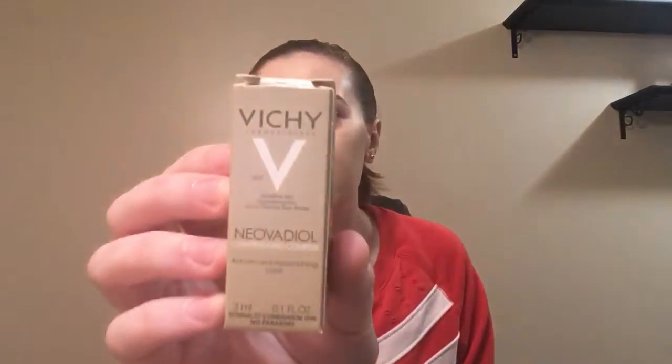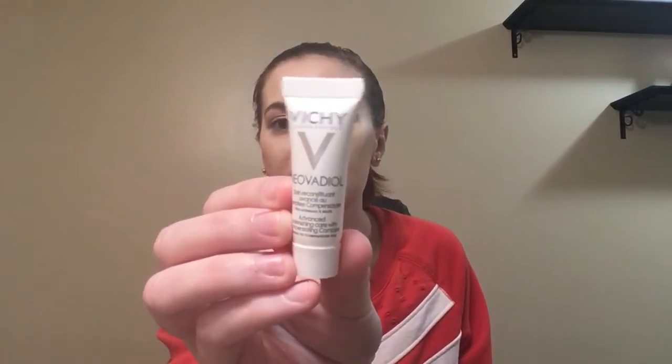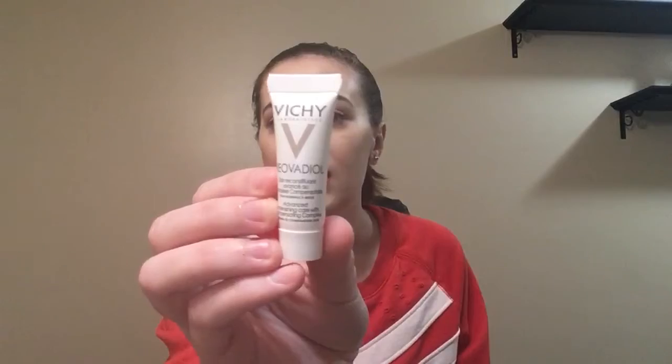So let's open it — I'm super excited. The first item is from Vichy and it says normal to combination skin. I'm assuming that this is a moisturizer. It's a pretty tiny bottle, but I'm very excited to try this out. I've tried other items from Vichy, I don't think I've tried this one, so I'm looking forward to this.